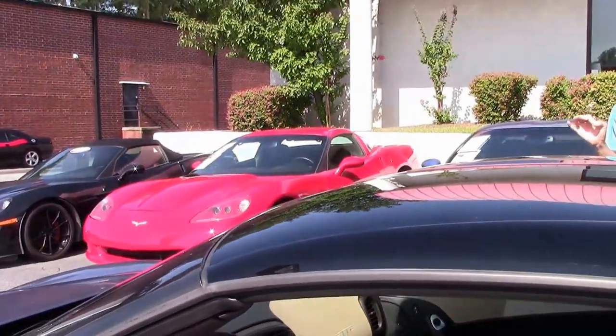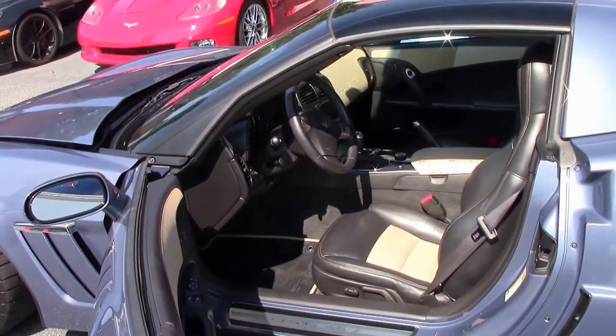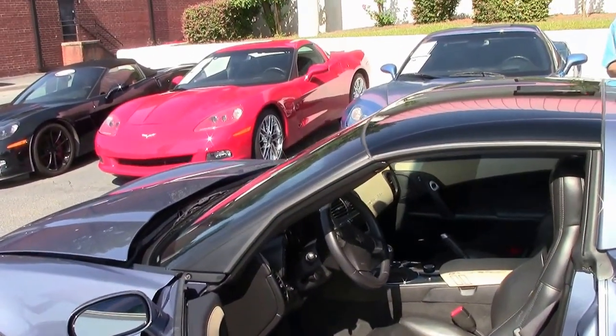This is a certified car and it comes with a free two-year warranty. Buy A Vet in Atlanta has been in business 25 years.